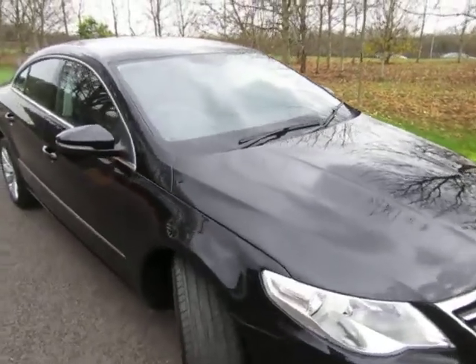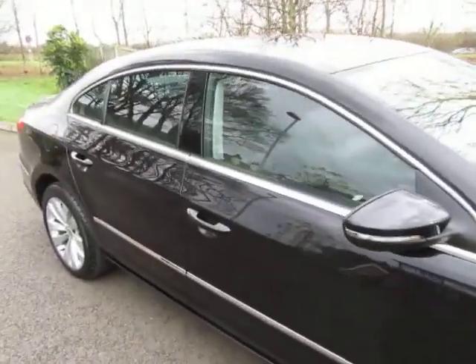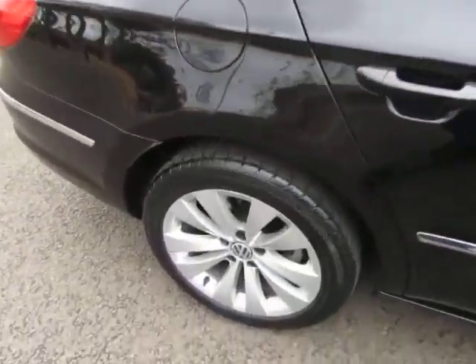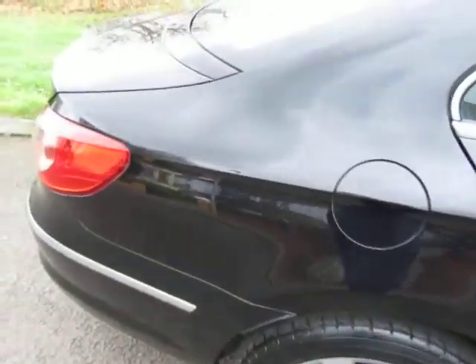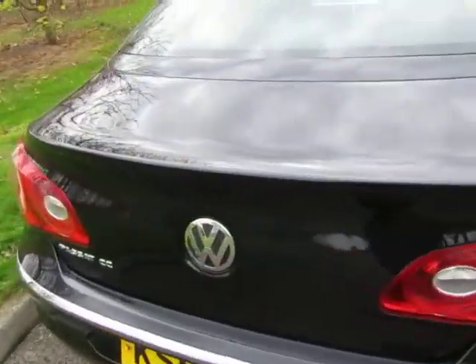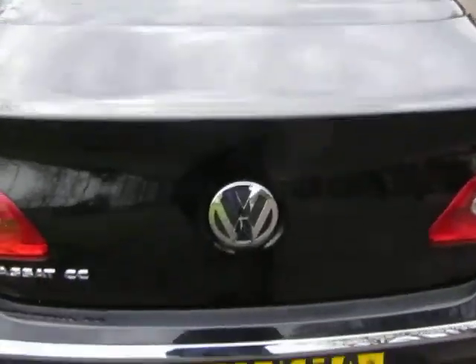Hi, just want to give you this quick walk round of a really, really nice VW Passat CC that we just bought in stock. The car's been 76,000 miles — hasn't it done them well? Bodywork is as near to pristine as you can get. It really does stand well.